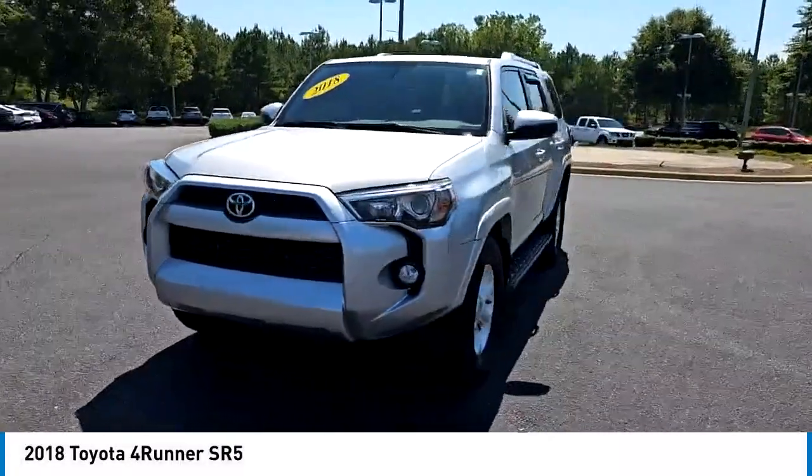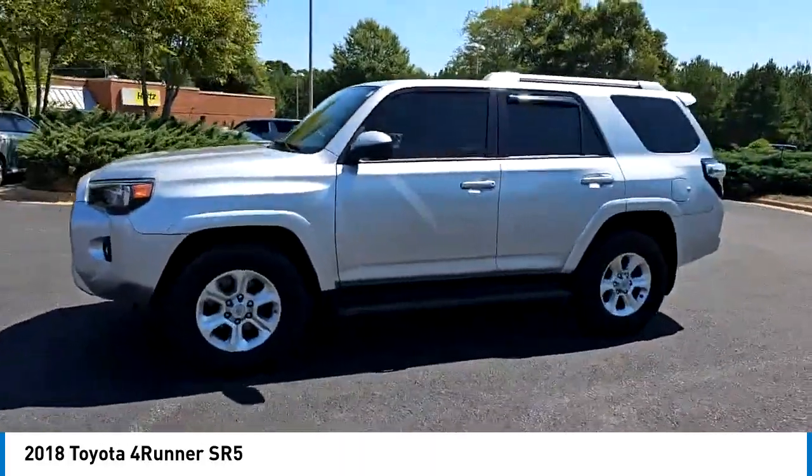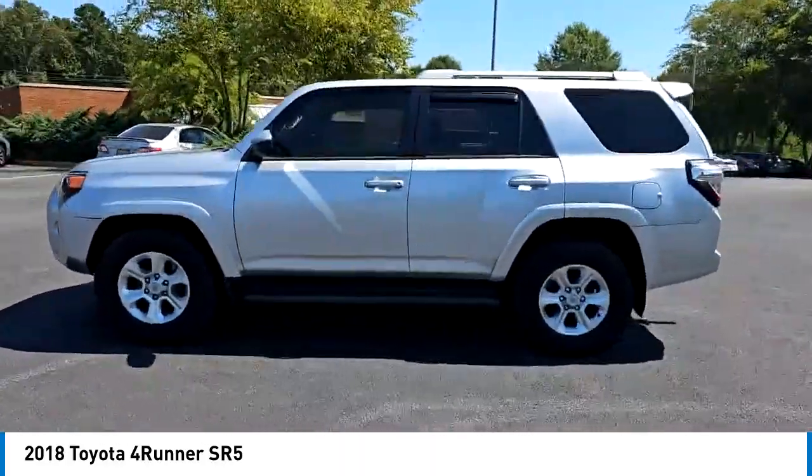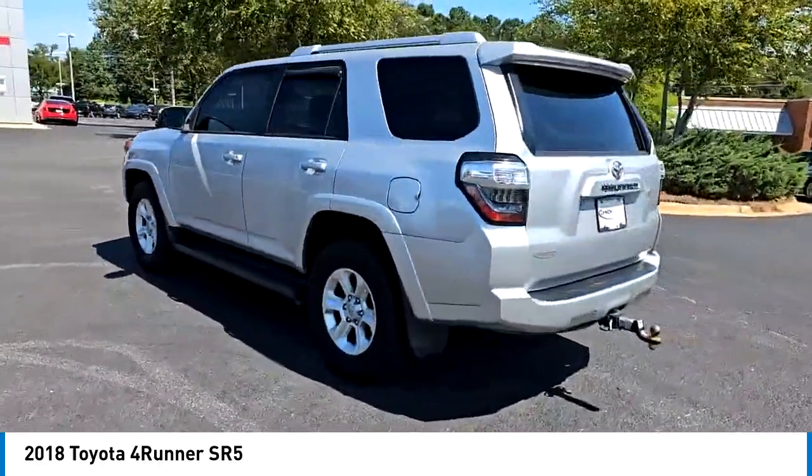Take a ride in the 2018 4Runner. 4Runner durability is unbeatable. There are more 4Runners on the road today than any other midsize SUV. Here are some of this vehicle's great options.